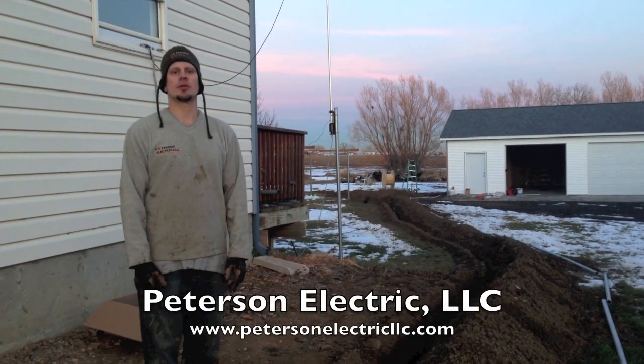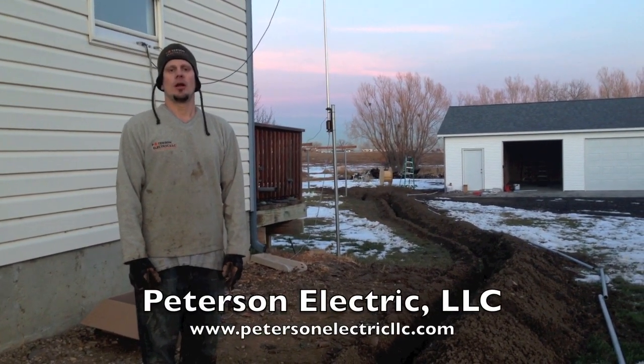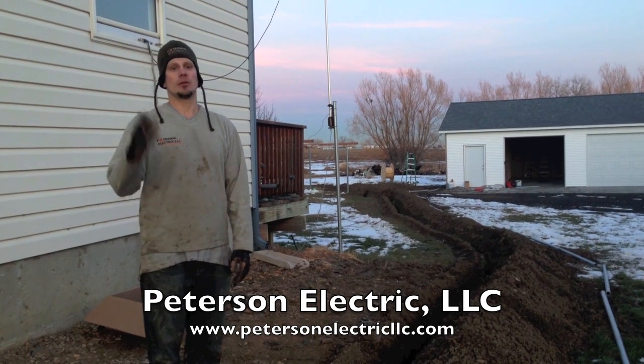Hey guys, this is Joshua Peterson, Peterson Electric. We're in Loveland, Colorado. Really nice day here in December.